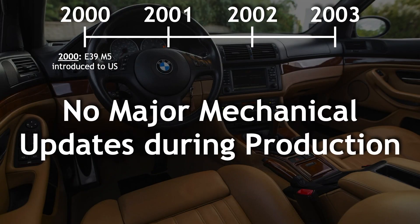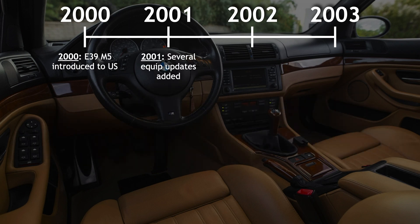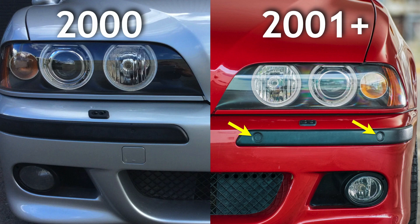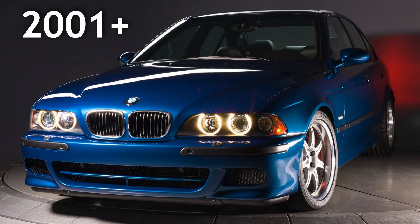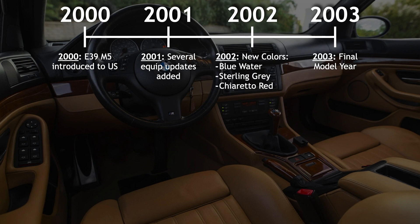There were no major mechanical changes to the E39 M5 during its four-year production run. However, there were several equipment-related updates introduced for the 2001 model year — most notably park distance sensors added to the front bumper, a new steering wheel identical to what you'd find in an E46 M3, gray instrument faces, and updated headlights and taillights. As you move to the 2002 and 2003 model years, any further changes are essentially limited to exterior color options.